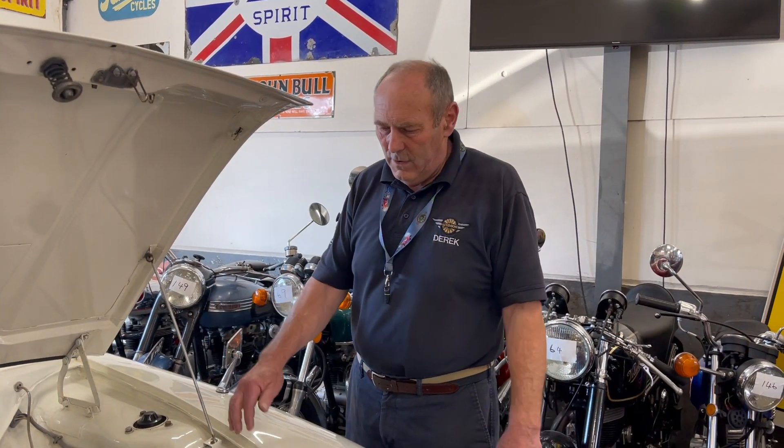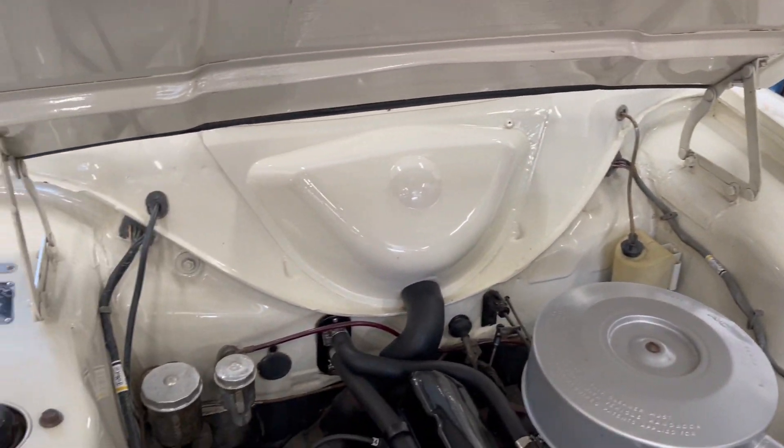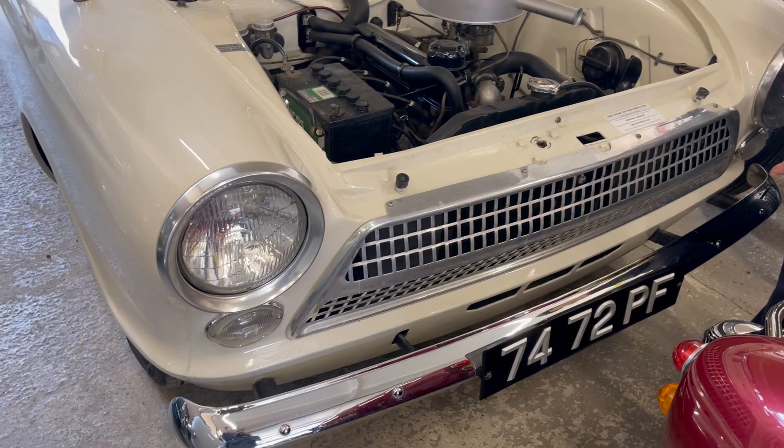Really nice condition all round, and owned by an enthusiast obviously, as you can see. Look at the suspension tops — lovely, beautiful, absolutely lovely. Super engine bay, sweet as a nut the engine. Gorgeous interior. There's nothing you can knock it on.